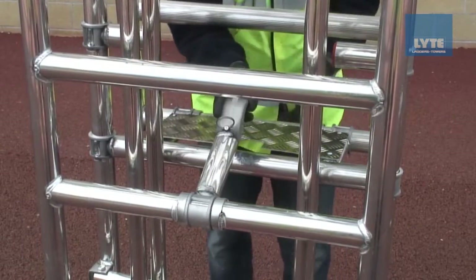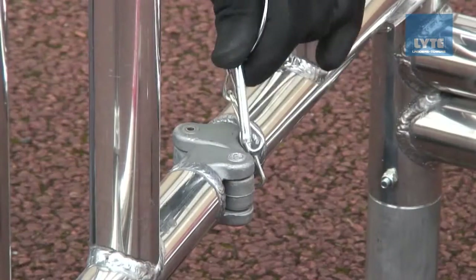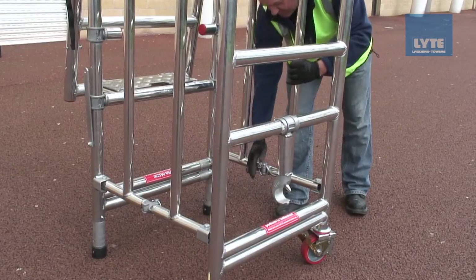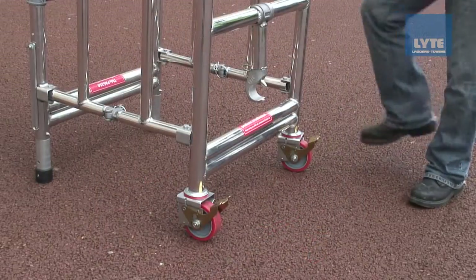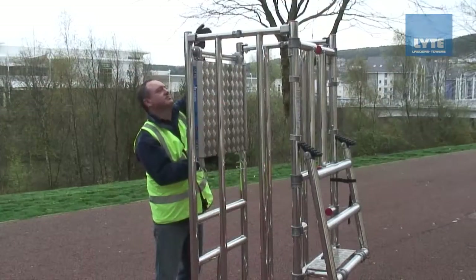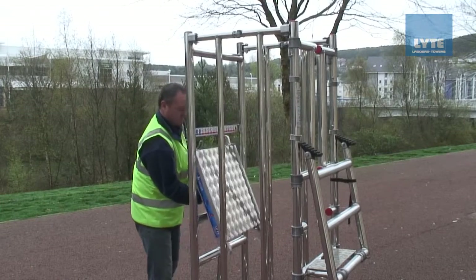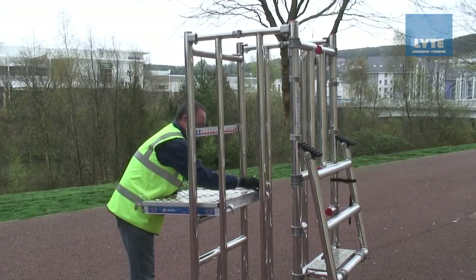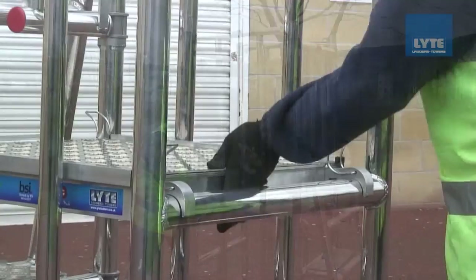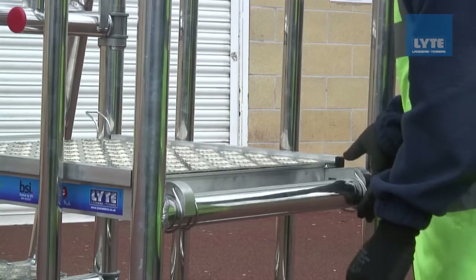Once in position, open the Hypod out, ensuring the side hinges are locked in place. Next, lock the casters in place. Remove the platform — the only loose piece on the product — and place it on the podium rung at the required height. Ensure the platform sits square and all four clips are fixed in place before use. Each Hypod has two available podium heights.